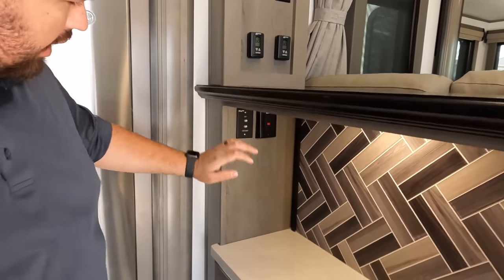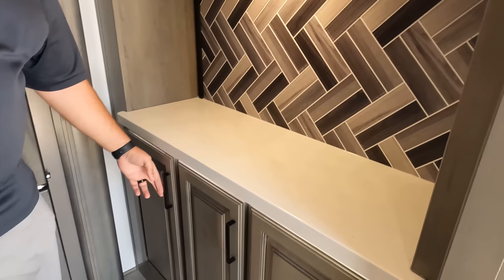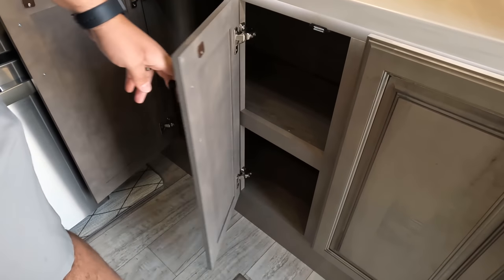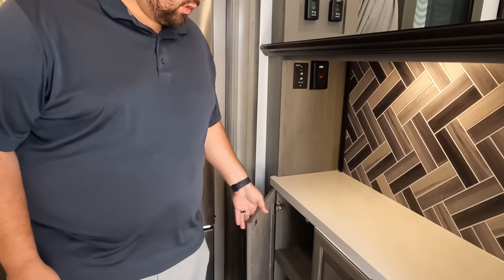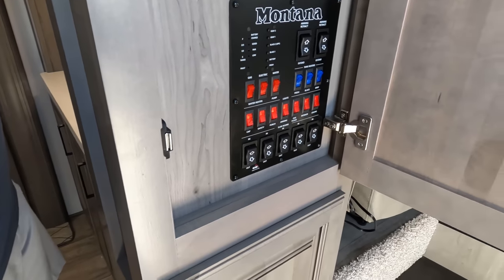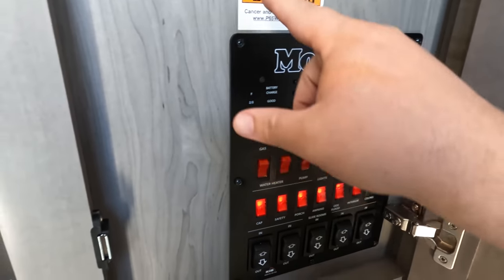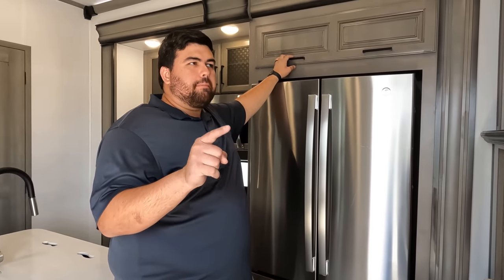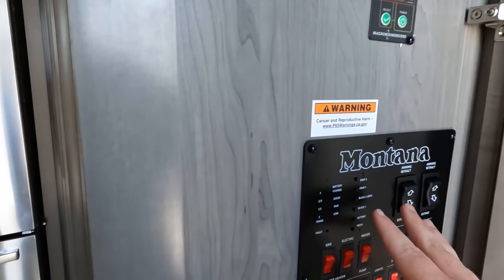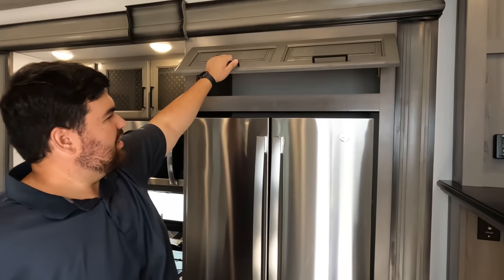There's possibly a TV spot here. Nice little coffee bar. Here are the buttons — it looks like they went away from the InCommand system altogether. Montana and Keystone had this — at least last time I checked, they didn't do it in the Alpine or the Montana, but I believe the Avalanche and the Montana High Country still use InCommand. I love that it doesn't have it — give me tangible buttons. Storage up top there above the nice big GE refrigerator.